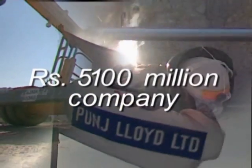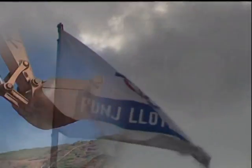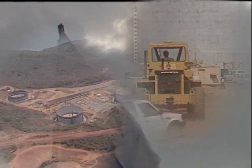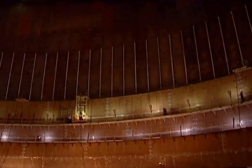With established international credentials of project execution in the demanding fields of pipelines, tankages, industrial civil works and telecom construction, plus engineering, procurement and construction contracts, the task at Dabhol was indeed formidable.